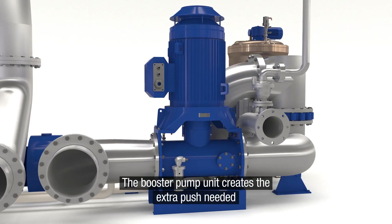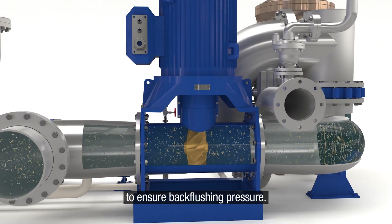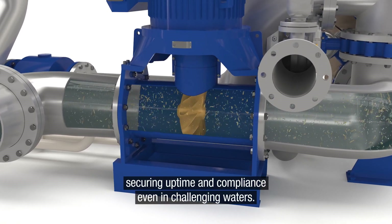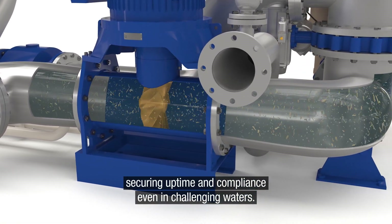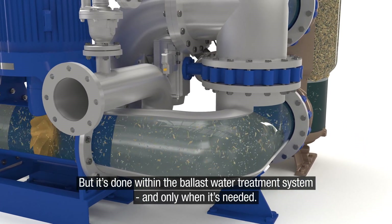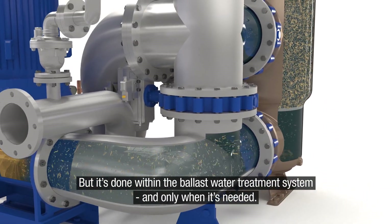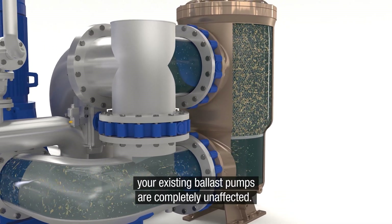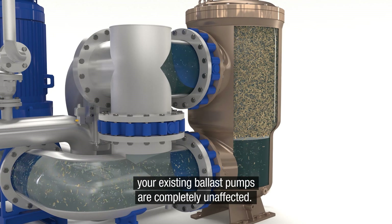The booster pump unit creates the extra push needed to ensure back-flushing pressure. This optimises the treatment system's performance, securing uptime and compliance, even in challenging waters. But it's done within the ballast water treatment system, and only when it's needed. With the Alpha Laval booster pump solution, your existing ballast pumps are completely unaffected.